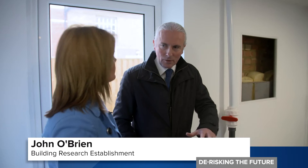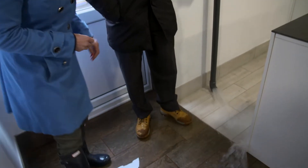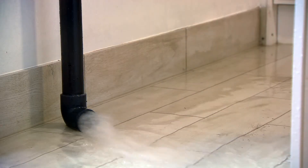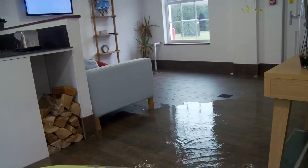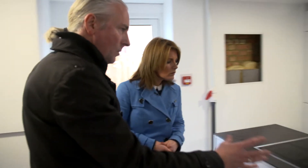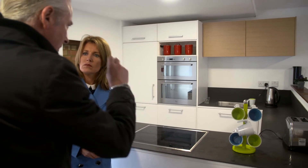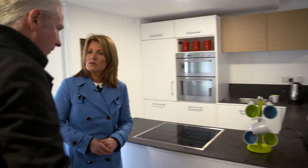I'm going to simulate the flood now by introducing 1,000 litres of water into the unit through this pipe here. Testing typical household materials for their resilience is now more crucial than ever. We've also got a flood-resistant kitchen with flood-resistant carcasses and doors, and all the appliances are set up high so that they won't be damaged in the event of a flood.